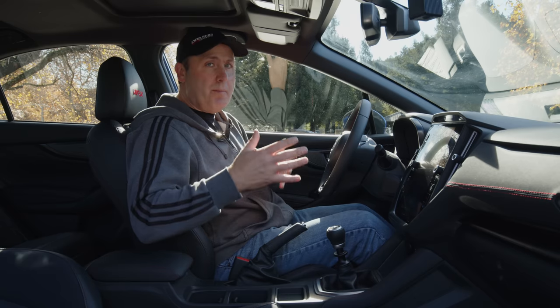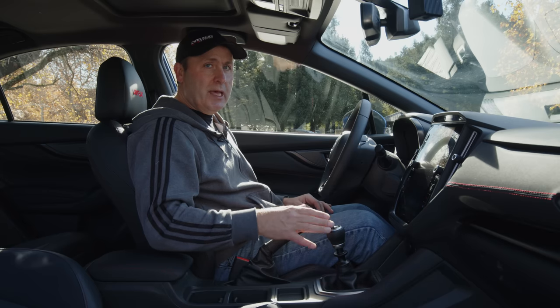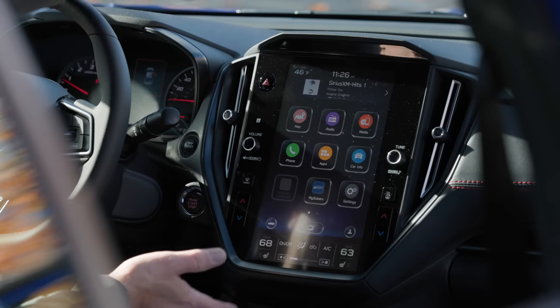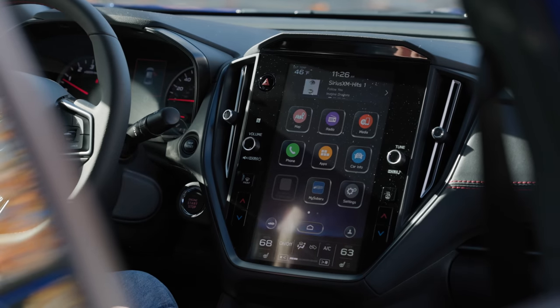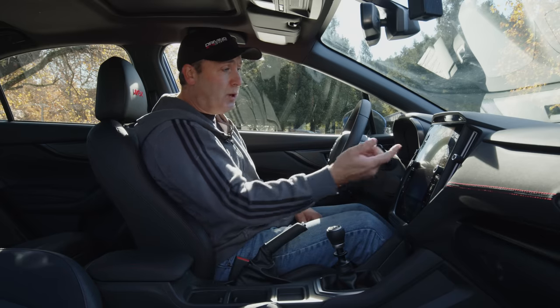This is a very incremental change in terms of design language. Especially if you've been in a Subaru Outback after the 2019 model revision — this interior is straight out of that car. Yes, it's the big portrait touchscreen, and here you have everything from maps, which actually worked pretty well.